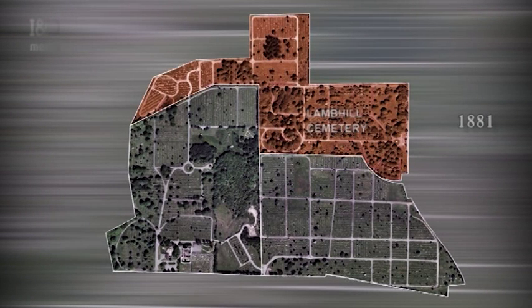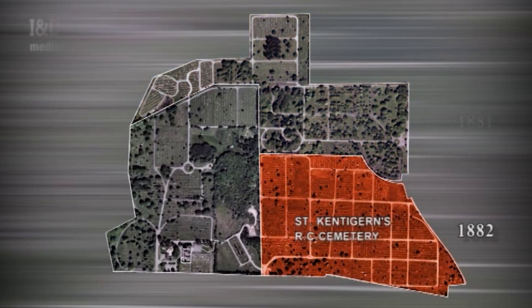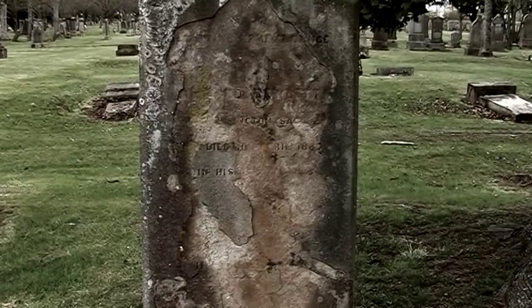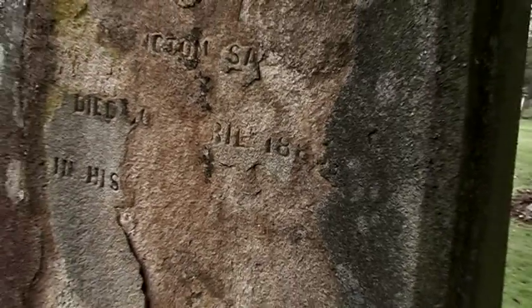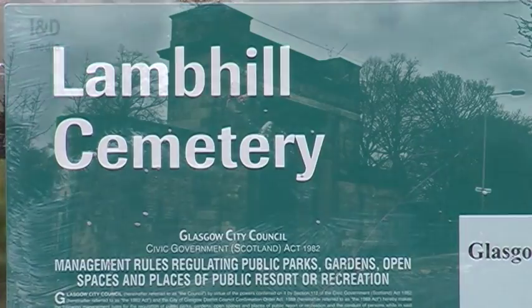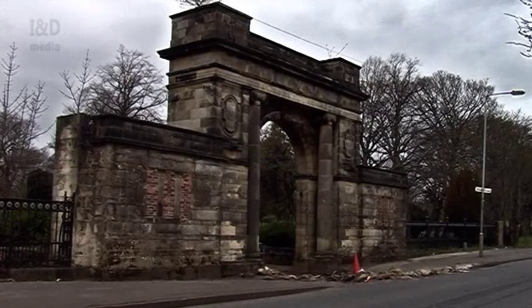Made up of three cemeteries, the Western Necropolis complex is comprised of Lamb Hill Cemetery, St Kentigern's Roman Catholic Cemetery, and the Western Necropolis. The oldest graves of the complex are to be found in Lamb Hill Cemetery, such as this terribly weathered headstone, dating from 1883, the detail of its writing almost completely eroded.